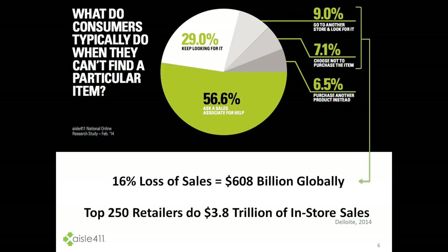When we look at the big lost sales opportunity, we did a survey where we went out and asked over 1,000 customers what they typically do when they can't find a particular item. We see here that over half of them will ask an associate for help, which is primarily because it's been the only solution available.